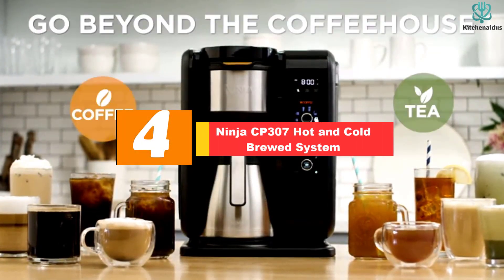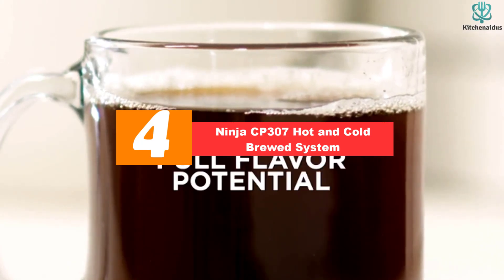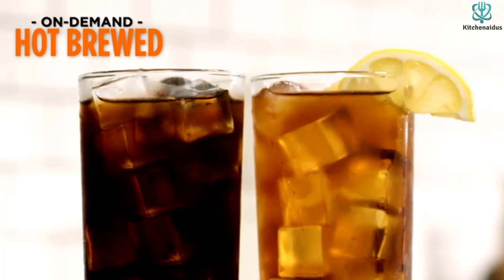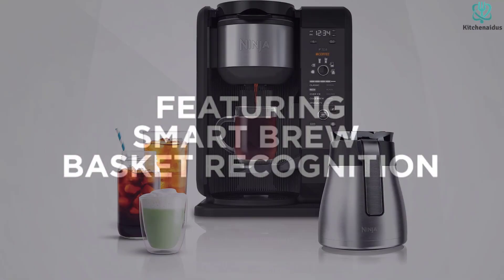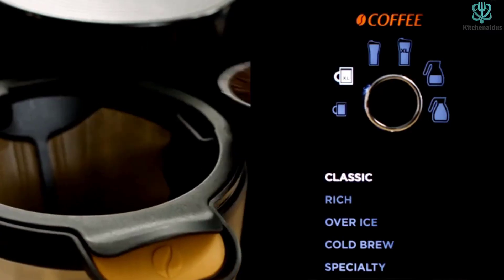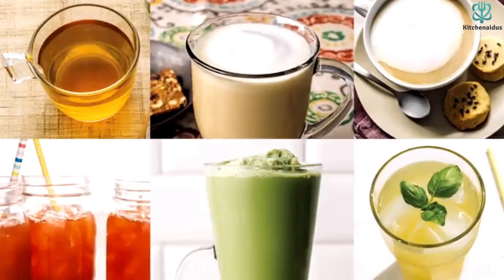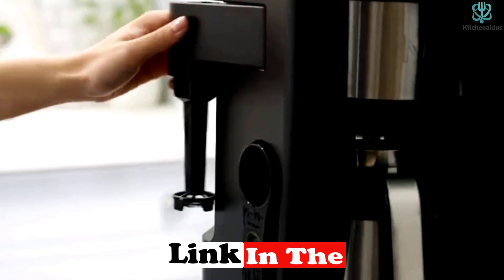Moving on at number 4, we have the Ninja Hot and Cold Brewed System. Think of this kitchen appliance as the Swiss army knife of the drip coffee maker world. The Ninja programmable brewer, with frother, thermal carafe and reusable filter, offers an uncanny degree of flexibility, making it the best coffee maker for those who don't always want the same cup. This coffee machine can create everything from solid drip to perfect cold brew or iced coffee to latte-style drinks with its milk frother, and it will adjust the temperature according to your choice.